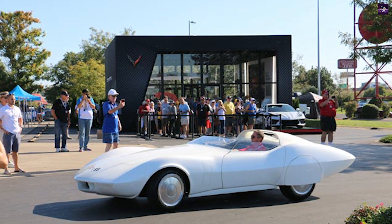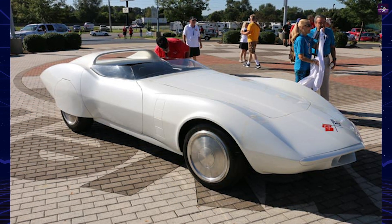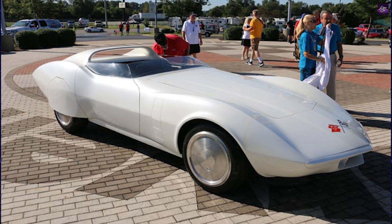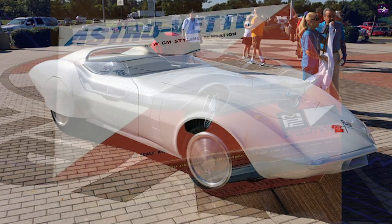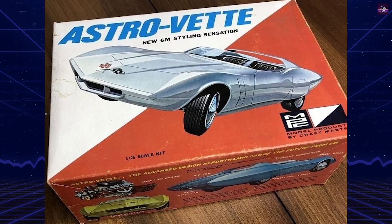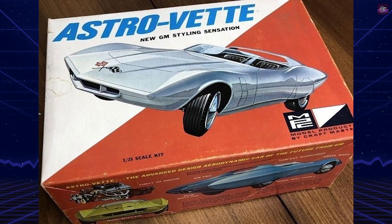The exterior paint was pearlescent white, which helped it earn the nickname Moby Dick. The car was not very popular at first and was often shown at secondary show car circuits before it was put in storage. At some point, the car was repainted orange. In 1992, it was restored to original show car specifications.